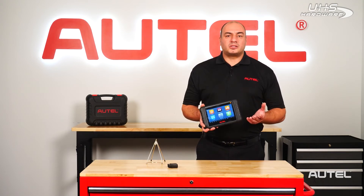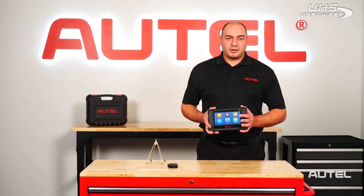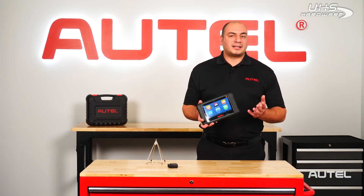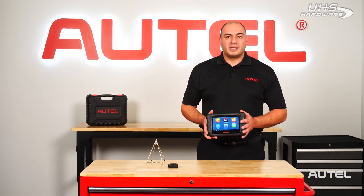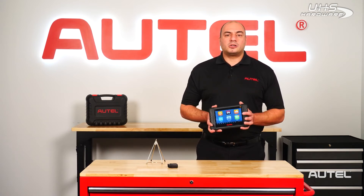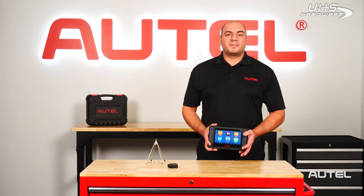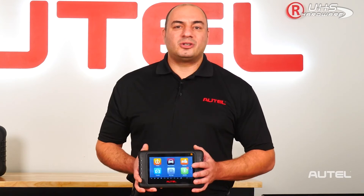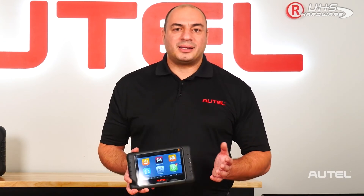If you already own one of these tools and have an active subscription, the software upgrades will be available once the tool is connected to Wi-Fi. If your Total Care program subscription is expired, contact your local authorized Autel dealer to purchase an update. Thanks for choosing Autel Diagnostics. We're so proud that many of you rely on us to provide the equipment that helps your business thrive. Thanks for watching.